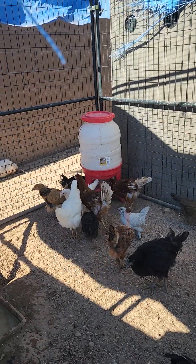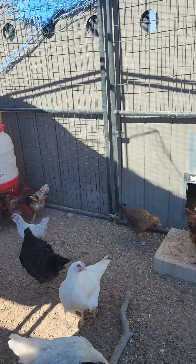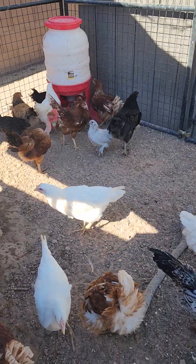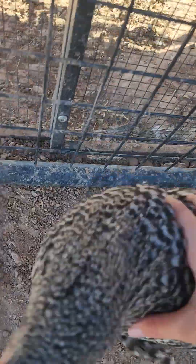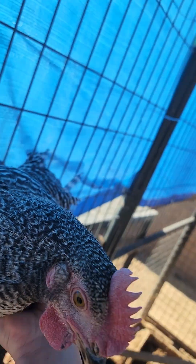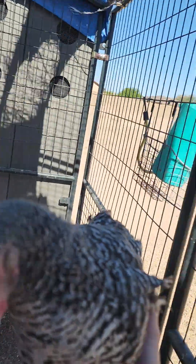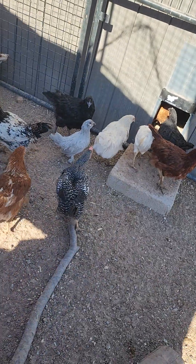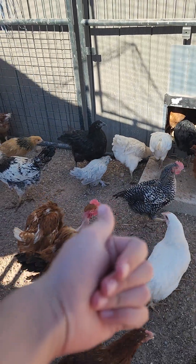There are a whole bunch of them and a lot of them are very pretty. This is Dwayne the Rock — he is my rooster, I bought him.